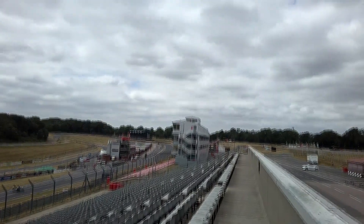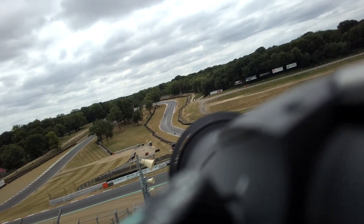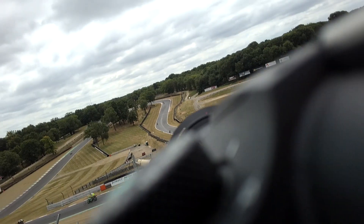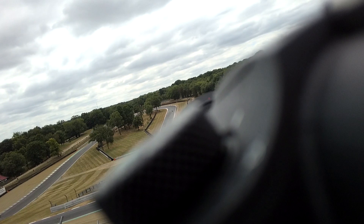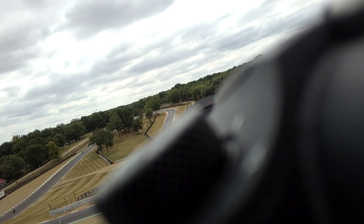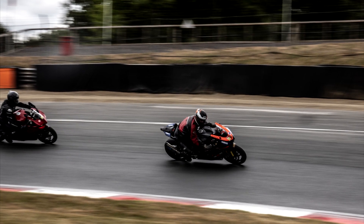I ran up to the grandstand as we were heading back to leave and it gave you a really good view of pretty much all of the track where the trees are and the far side. The building was in the way where the pits were, but it allowed me a few cool shots there. As you can see, the clouds were quite thick and the light was quite flat, but also it was in our favour.